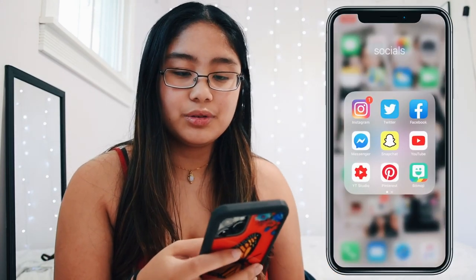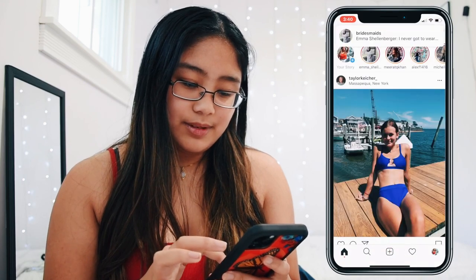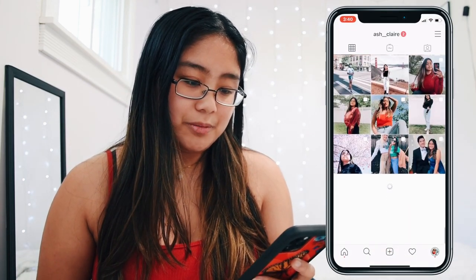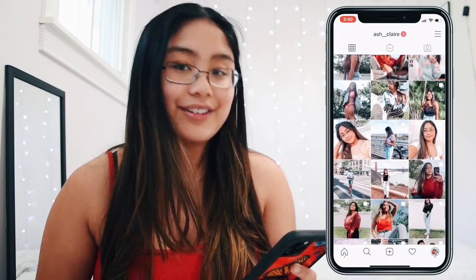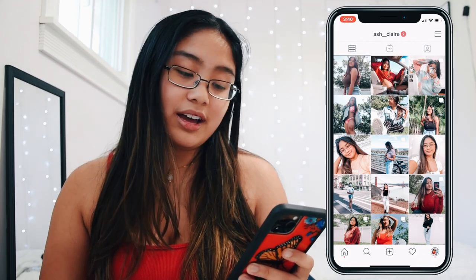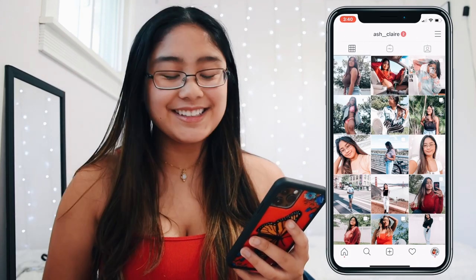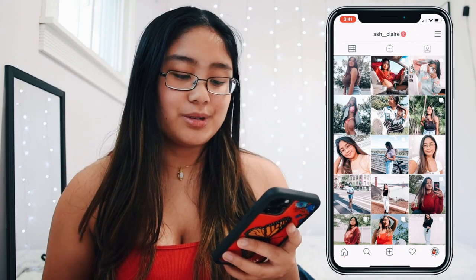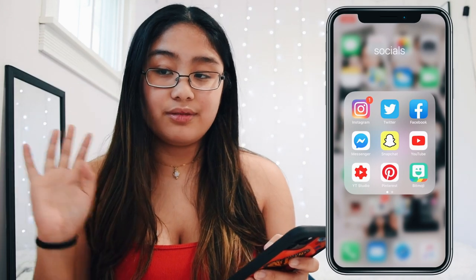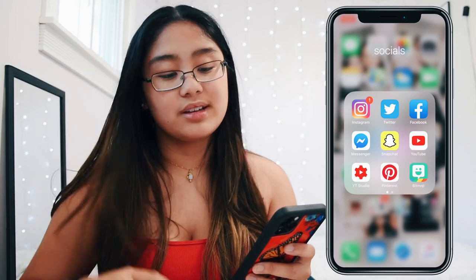Going into my socials — this is all of my social media. Of course I have Instagram. My Instagram feed is in a transitional period right now going between filters, but I finally have a feed theme that I really like. If you want me to show you how I edit it, I can definitely do that — it's quite an extensive process. I use Lightroom to do all my presets.